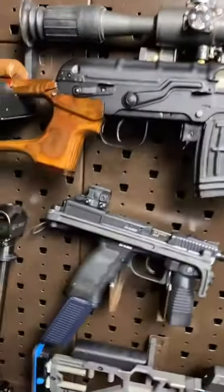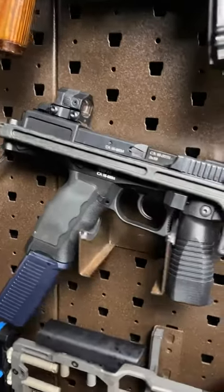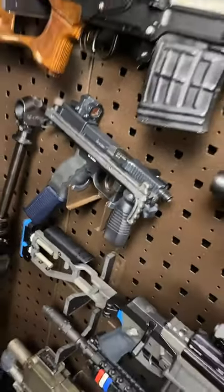Then we have the BNT USW. These things are really fricking fine. Some appointments from Customsmith Manufacturing.